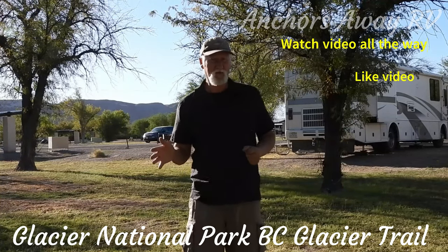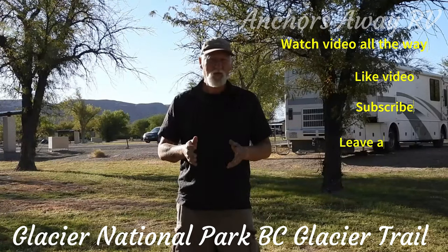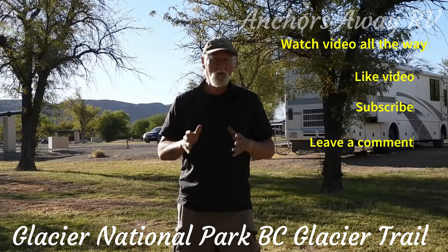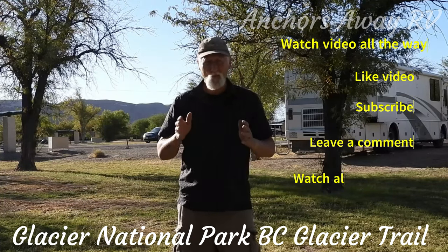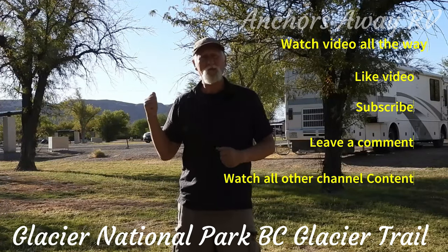The third thing, which is the big one: subscribe. Fourth thing, leave a comment. And the last thing, which is really difficult and I don't expect too many of you to be able to do it, is to go back and watch all of the other content that we have. All right, let's get back and watch the video.